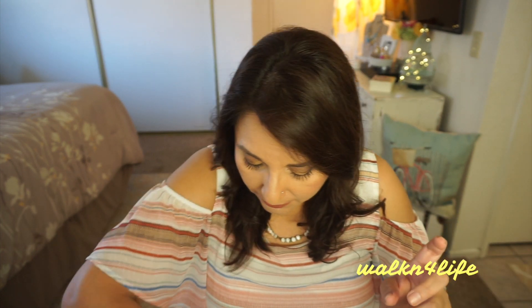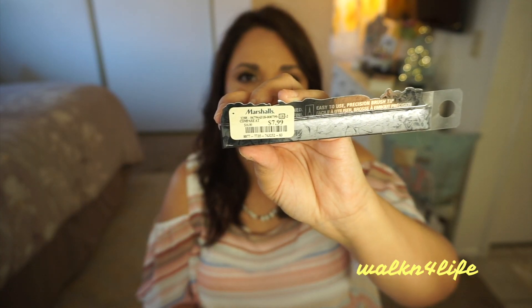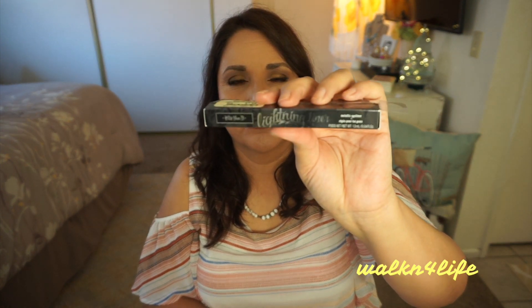Also at Marshall's, I spotted Kat Von D and picked up two items. The first is the High Voltage Eye Primer for $9.99 — I haven't opened it yet. The second is the Kat Von D Lightning Liner Metallic Eyeliner in the color Jet for $7.99 — I haven't opened or used that one either. The color is jet black and it looks really sleek.